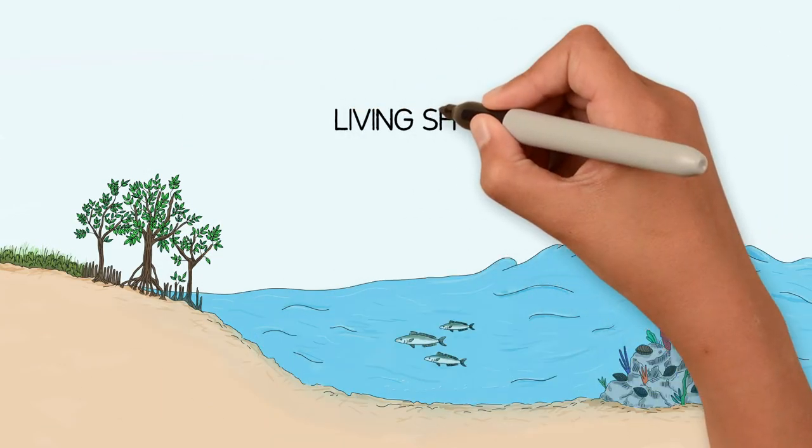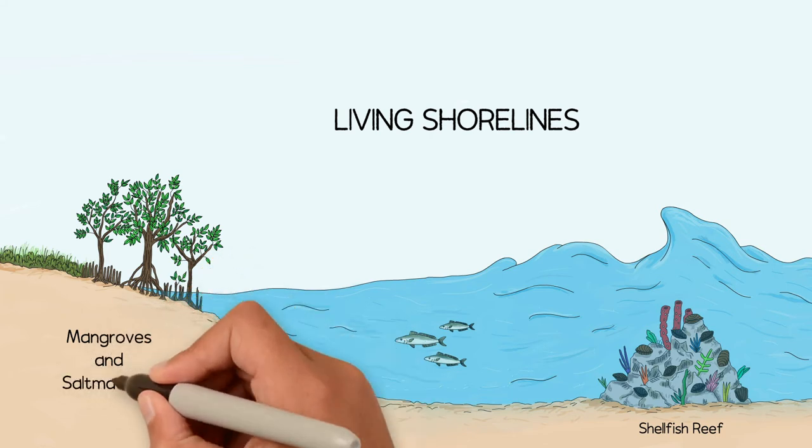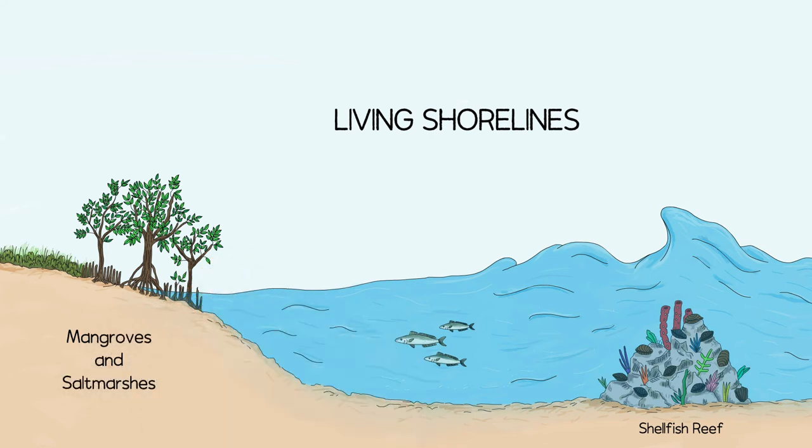We can foster living shorelines. This is called eco-engineering and includes installing shellfish reefs and regenerating mangroves and salt marshes. They provide natural shore protection and environmental benefits, like nursery habitats for fish and other critters.